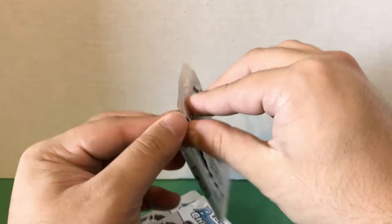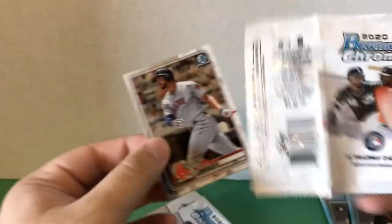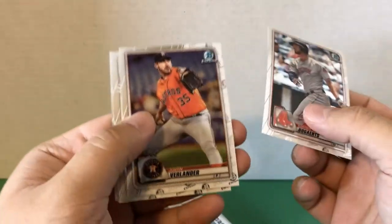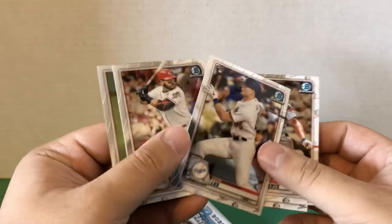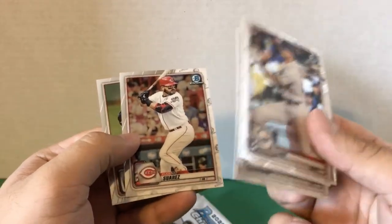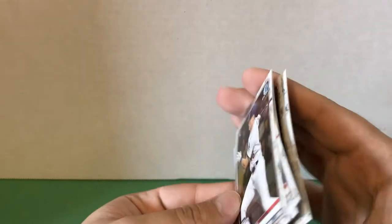Here we have the third pack. We have Bogaerts, Justin Verlander, Gavin Lux — who's a good rookie card to get — Eugenio Suarez again, and Steven Strasburg.